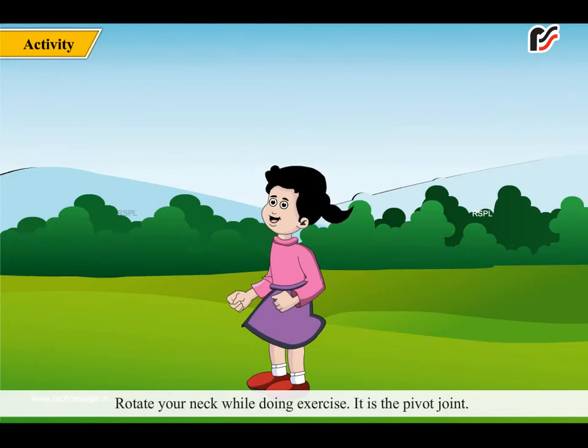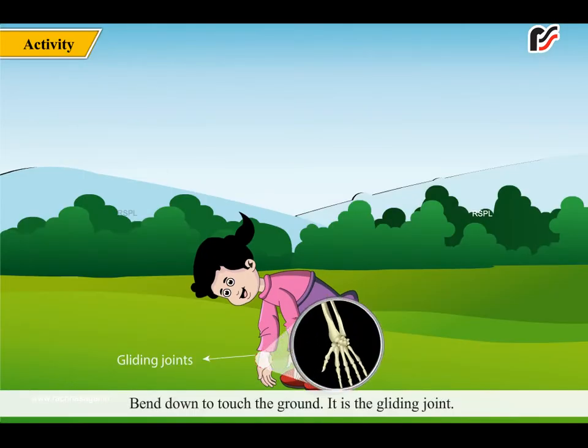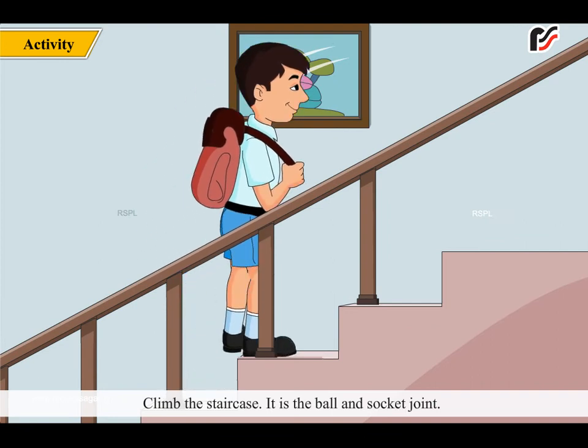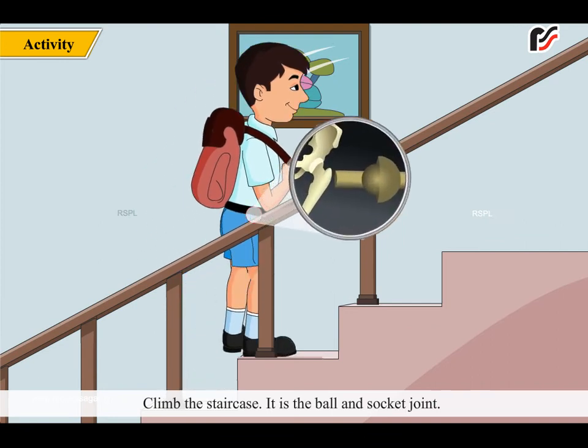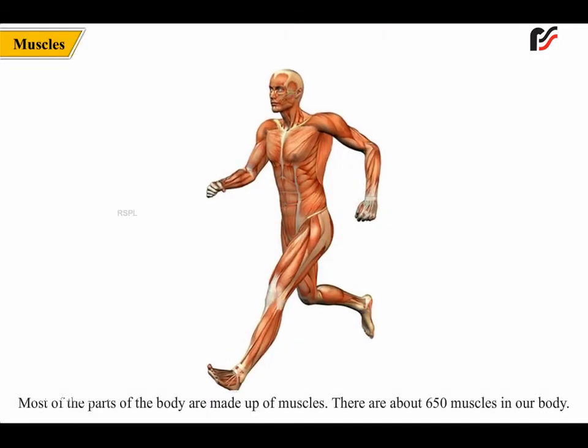Let's name the type of joints used in the following activities. Rotating your neck while doing exercise uses the pivot joint. Bending down to touch the ground uses the gliding joint. Climbing the staircase uses the ball and socket joint. Amazing fact: shark fish has no bone but only cartilage tissue — similar to bones but comparatively soft. Such fish are called cartilaginous fish.